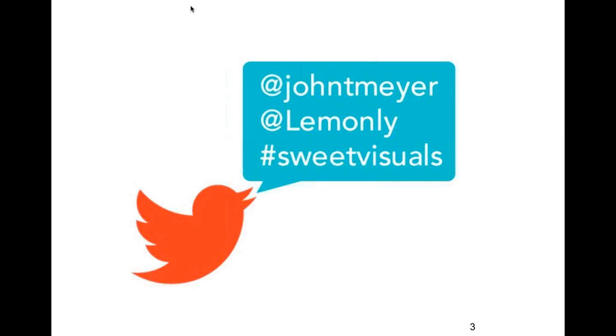If you want to carry the conversation afterward, or if you don't get your question answered, feel free to connect any of these ways on social media. The hashtag for the webinar will be hashtag SweetVisuals, and you can hit me up at John T. Meyer or us at Lemonly. So that's the housekeeping — we'll get right into it.